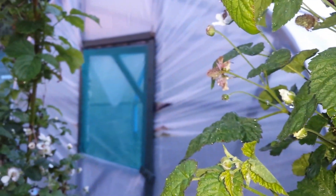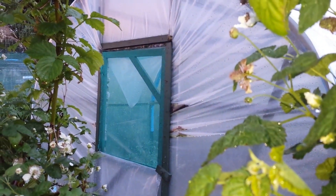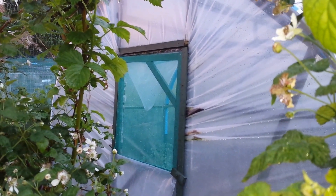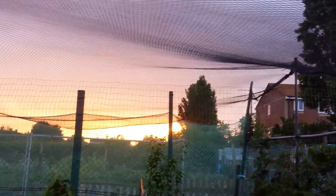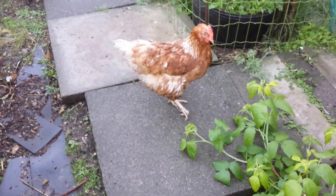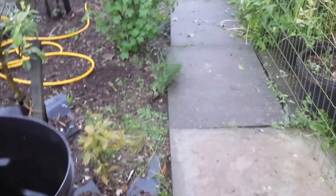I'm in the polytunnel with my new netting, so it can actually breathe in the hot air.